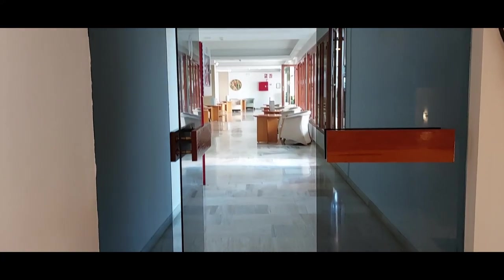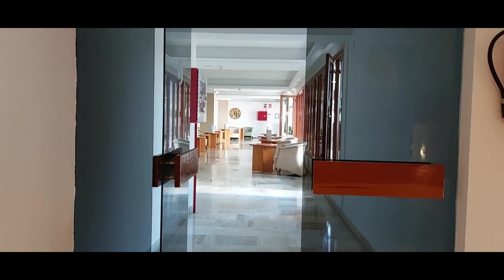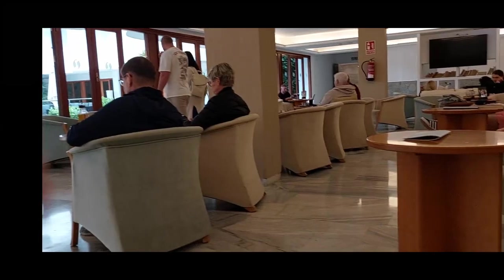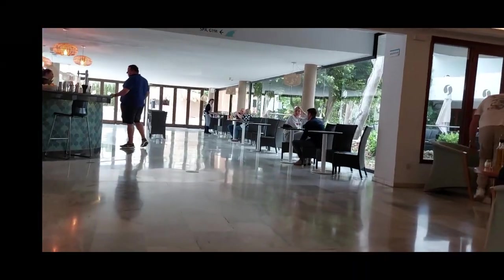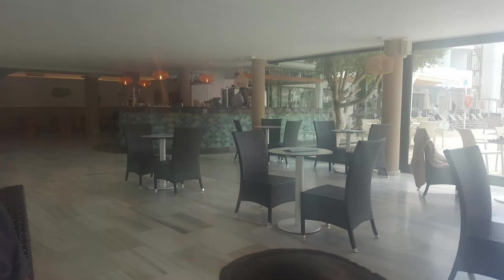In the far right corner is the entrance to the bar. From the bar you can also enter the pool area. In the bar area there is a large screen TV, a pool table, a selection of books, magazines and games. Entertainment is also located in the bar area on some evenings.